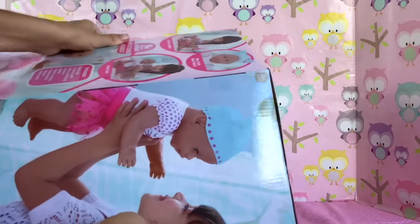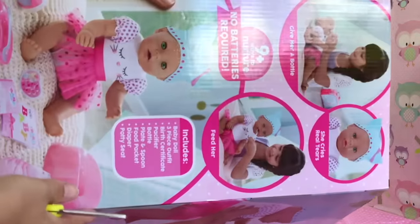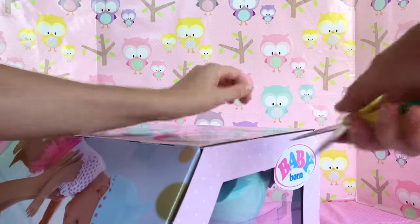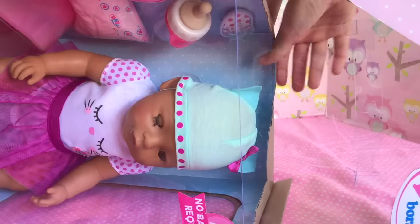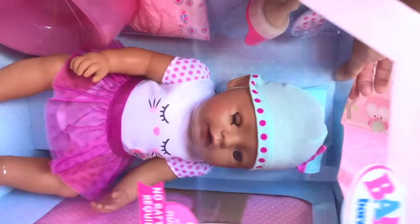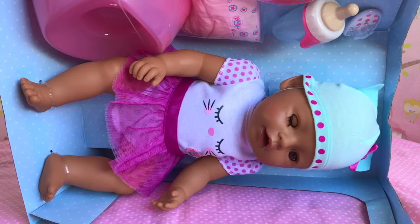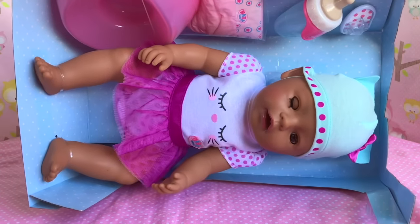This is what the box looks like on the back. And look at that — she can even do tricks like wink one of her eyes when you lay her on her side.